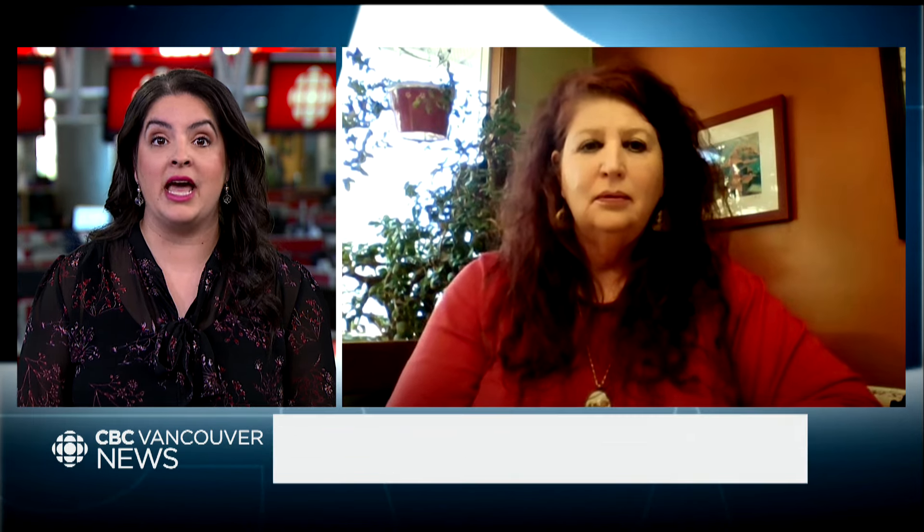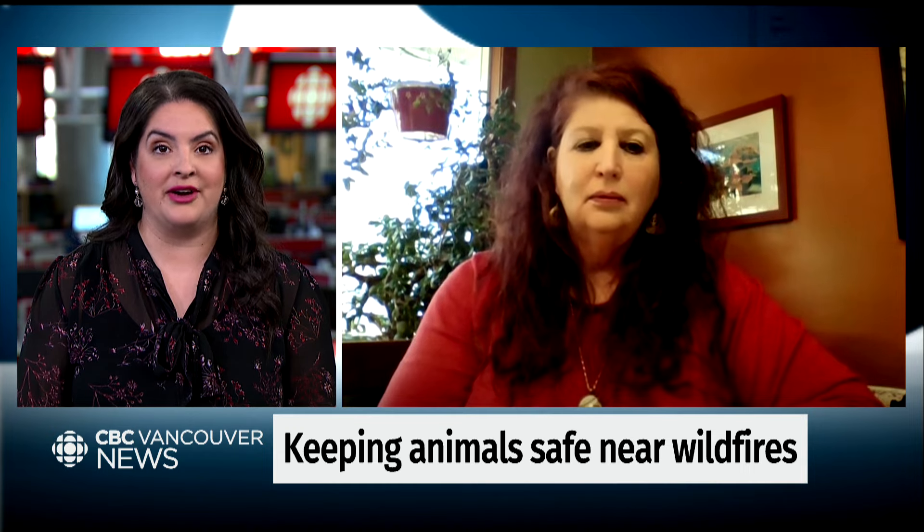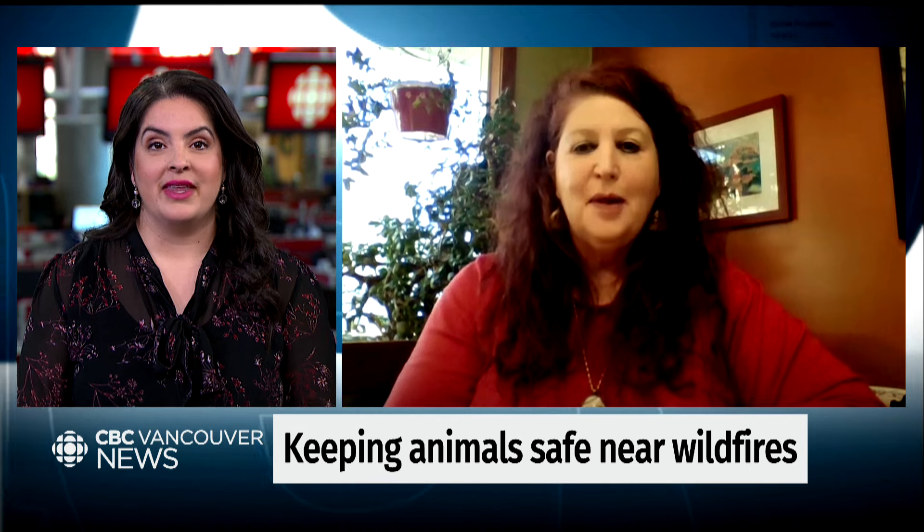In the Okanagan, one organization is anticipating another year of rescuing and sheltering domestic animals and livestock from areas impacted by wildfires. Daryl Myers is the president of the Animal Lifeline Emergency Response Team. Thanks for joining us, Daryl. It's really good to be here. Thank you for having me.